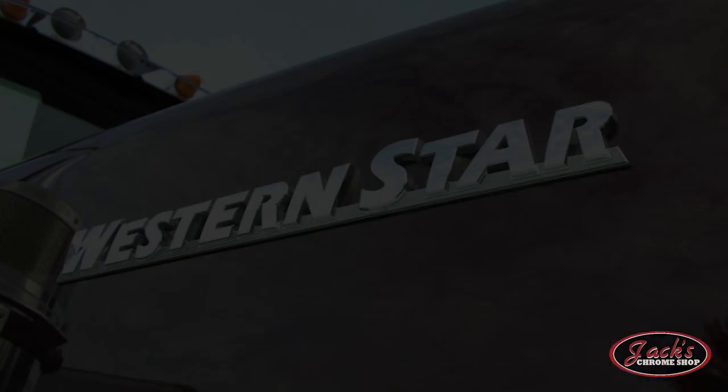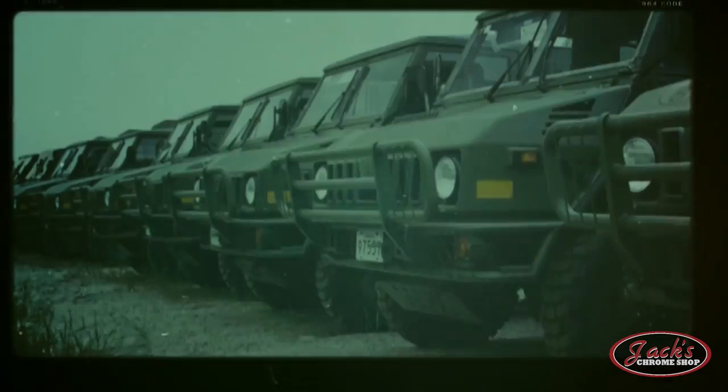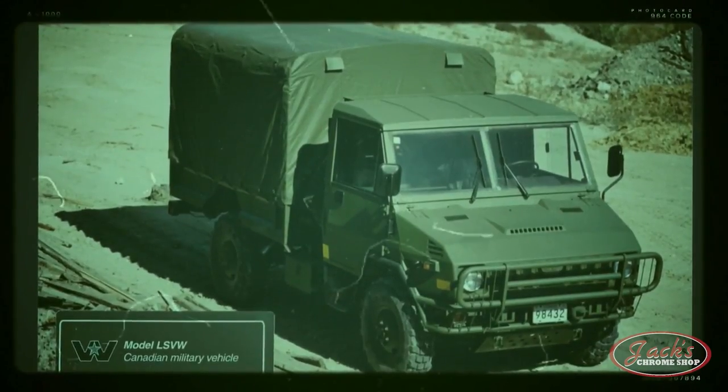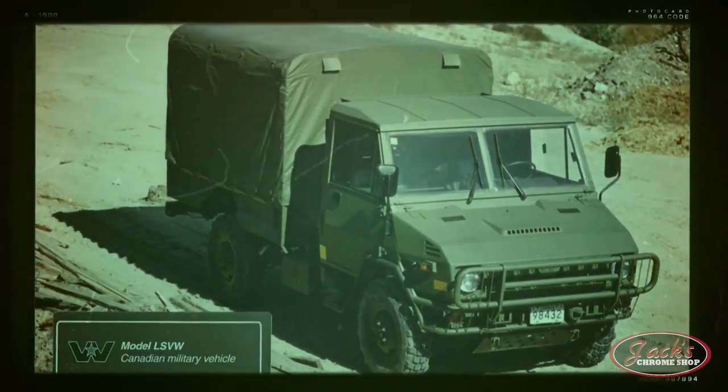In 1991, Terry Peabody purchased Western Star Trucks. Peabody was a distributor in Australia for Western Star and had big plans for the company. Two years later in 1993, the LSVW — which stands for Light Support Vehicle Wheeled — was introduced for use in the Canadian military. Western Star worked cooperatively with the Canadian military to build and distribute the LSVW.